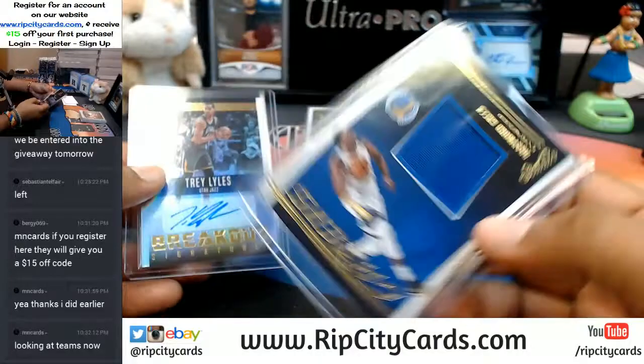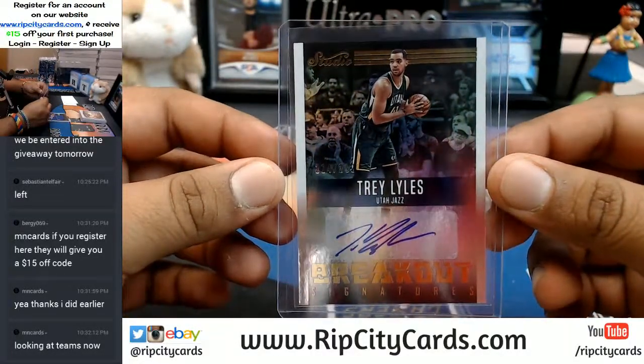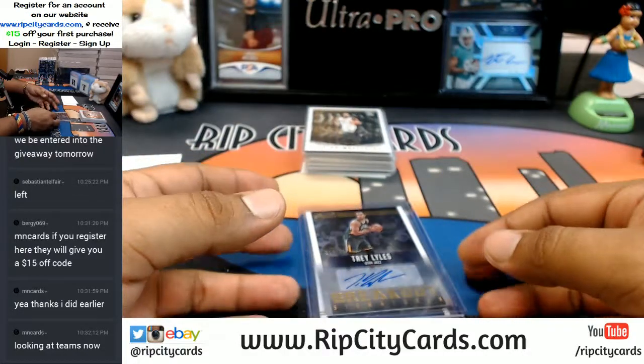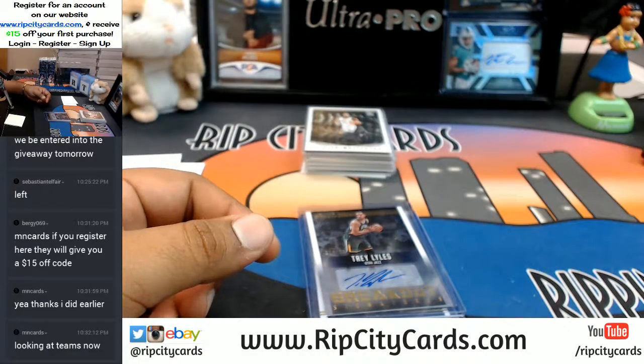So your hits were: a Draymond Green patch, and Trey Lyles numbered to 299 for the Jazz. And that was a personal box of 2016-17 Studio Basketball — thank you very much, we'll get it out to you.